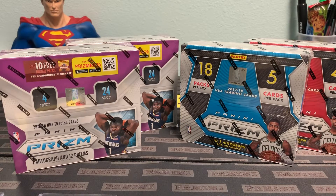With the retail boxes, the pink Pulsar are the exclusives, which are numbered to 42, and you do get at least one autograph per box.